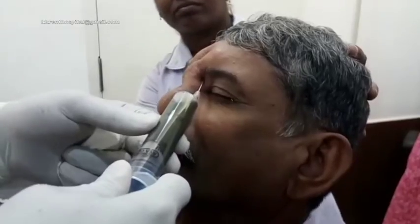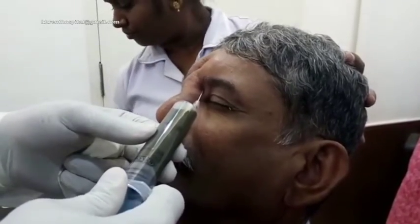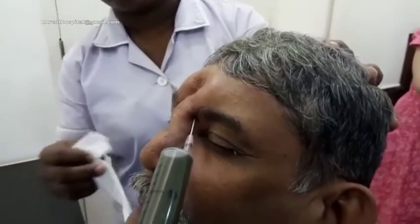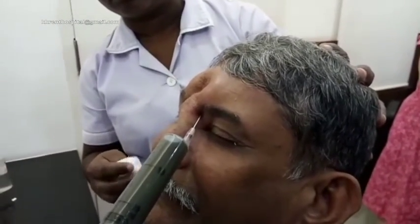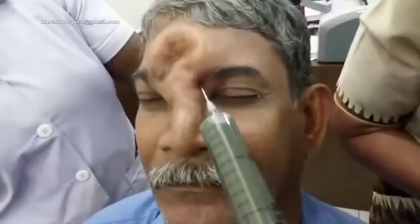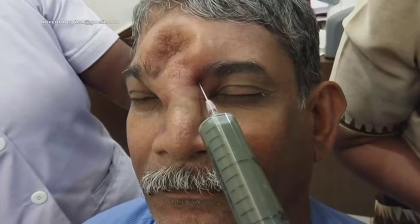This can be called a piocele for all practical purposes, and 20 ml or more has been drained. As you see, this not only confirms the diagnosis but also confirms the presence of a defect in the frontal sinus area.